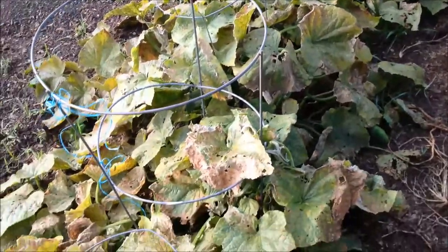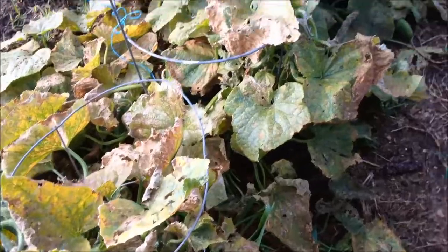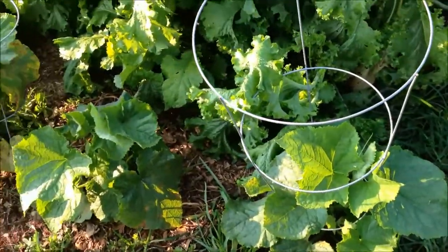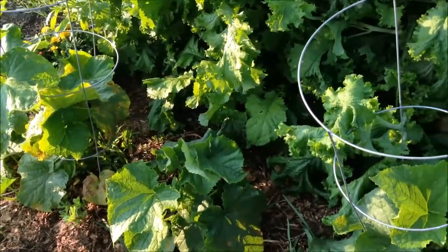We got a whole bunch of rain here the last two days, and I came out and my cucumbers look as though they've expired. But never fear — I had planted some more a couple weeks ago, so it looks like those are doing nicely.